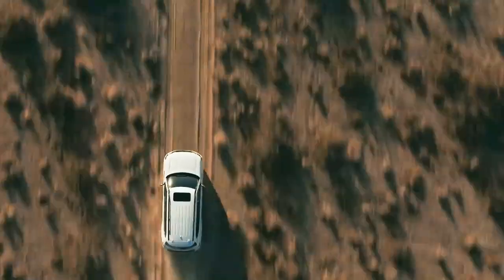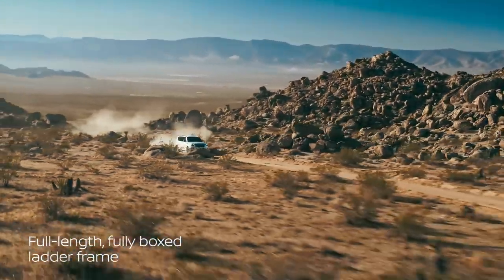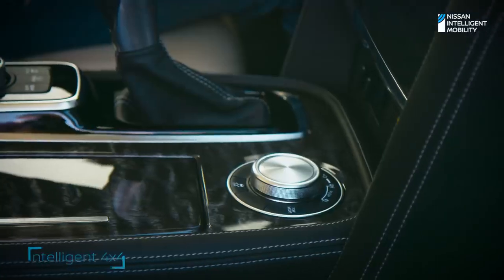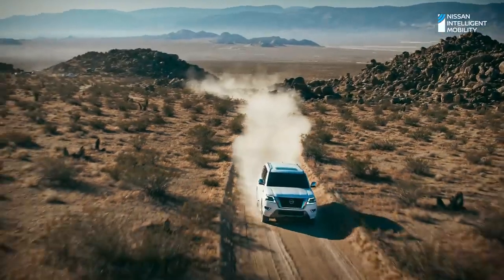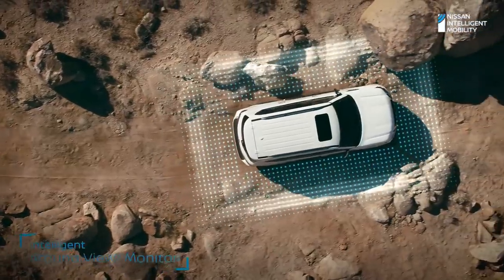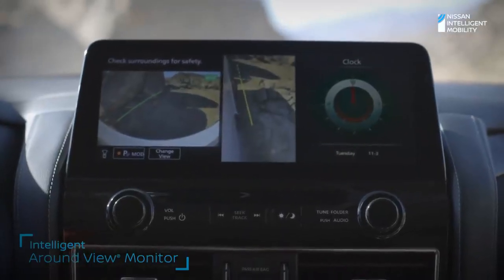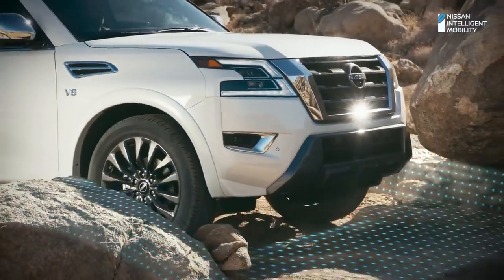But power is only part of the story. Armada conquers rough terrain with toughness and heavy-duty construction. Four-wheel drive is right at your fingertips. And when you get that "I'm about to get stuck" feeling, kick it into four low. Need a spotter? Use intelligent around-view monitor for a better view, so you'll have the upper hand with the next obstacle in your path.